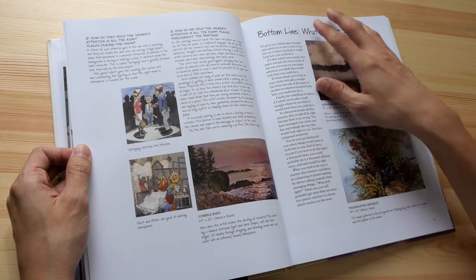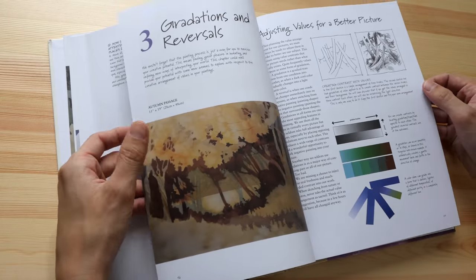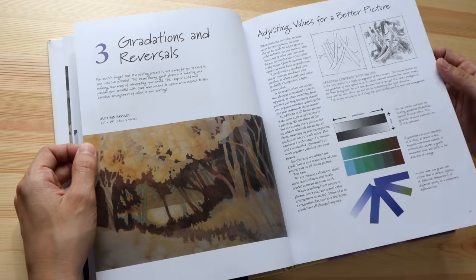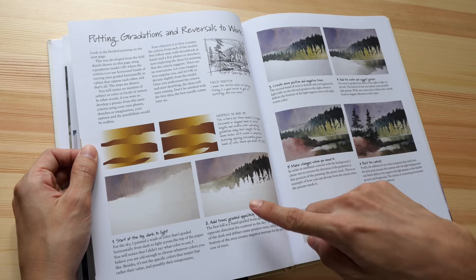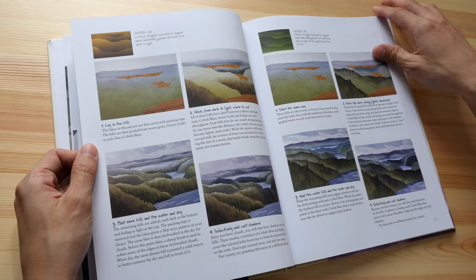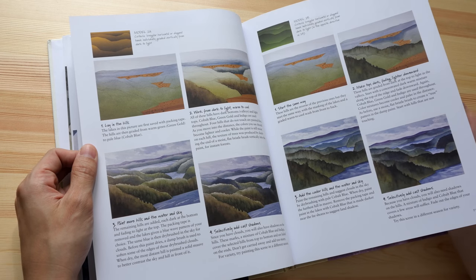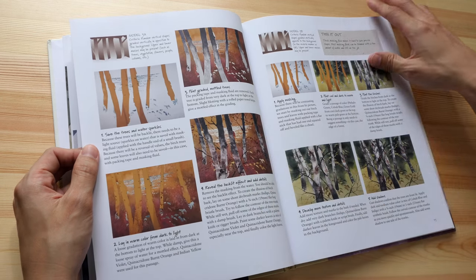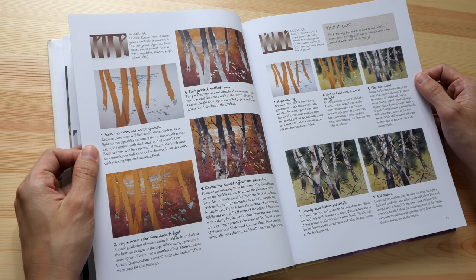As you can see, there are a lot of texts — a lot of good information and a lot of insight. If you want to follow along, there are some step-by-step examples or tutorials. Here's one that talks about atmospheric perspective, and here's another one that talks about negative painting.